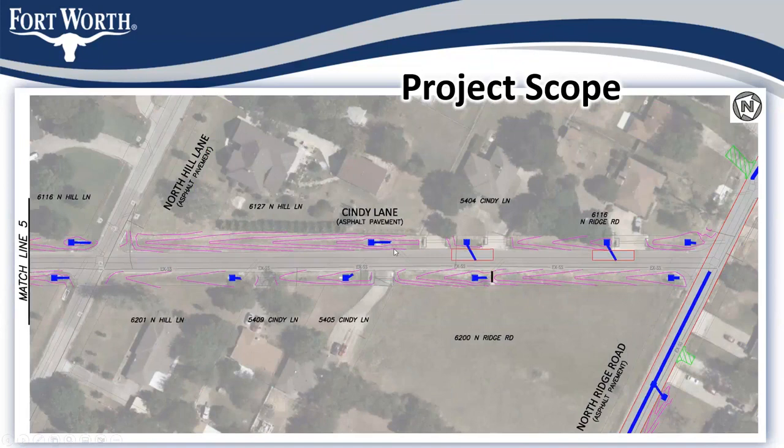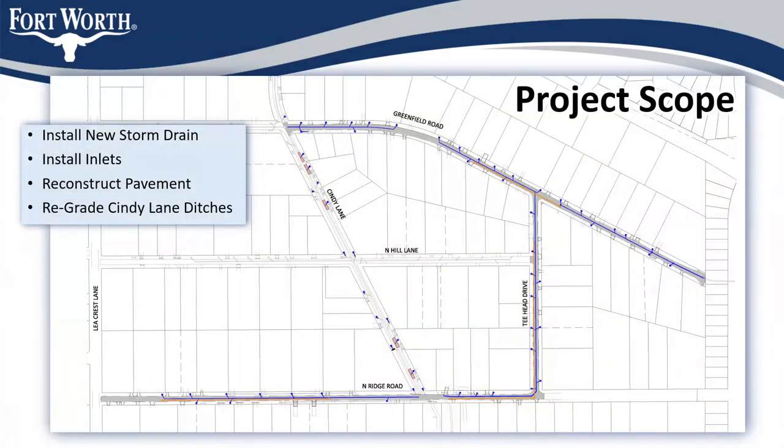A little more grading will happen from North Hill going down, but it's mostly fill. That ditch section may not be as filled in as other sections, but the concept is the same — a different type of inlet structure that allows us to regrade the ditches and make them less steep and less deep. That concept continues all the way down to Northridge Road. Overall, this project includes new storm drain lines, new inlets, and reconstructed pavement. On Cindy Lane it'll be a mill-and-overlay situation where tie-ins occur, and we'll try to keep that to a minimum.